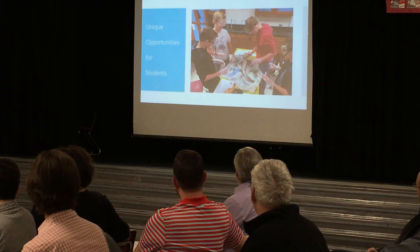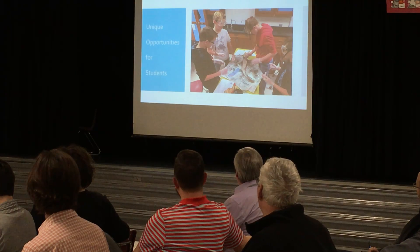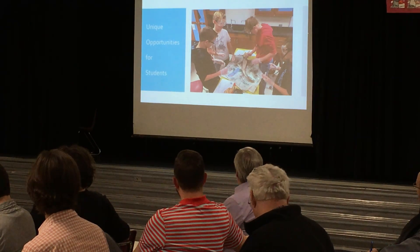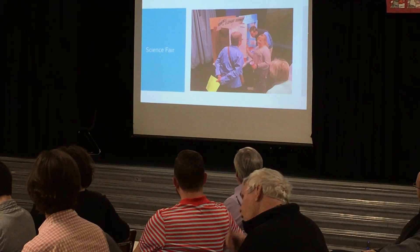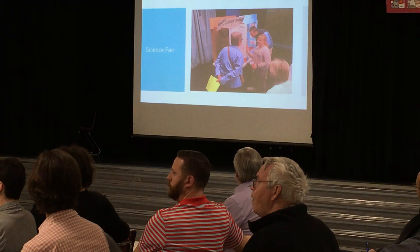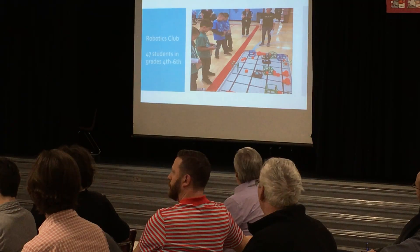Looking at some unique opportunities for learners — here you can see some students dissecting a shark, and this was part of a program through Science Central. We look for all different things to offer our students. Obviously very traditional things like Science Fair — that still happens, we just wrapped that up last week, and we have about a dozen students going on to try, which will be a good experience. We're hoping to get more kids involved in the Science Fair.